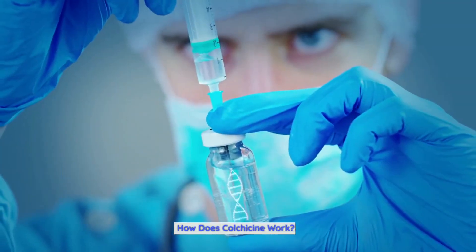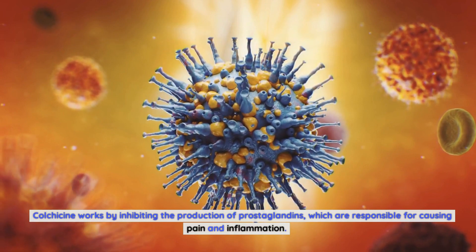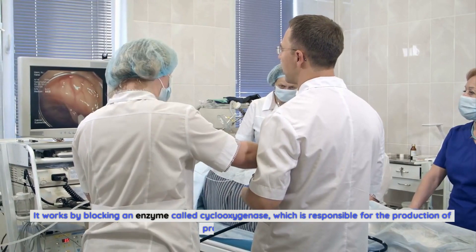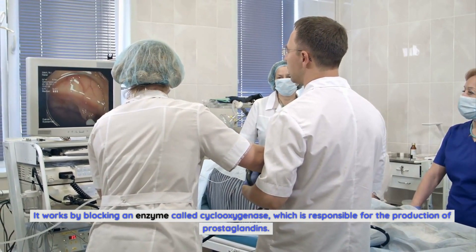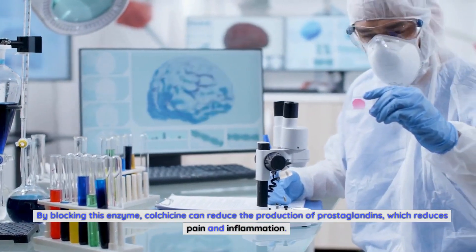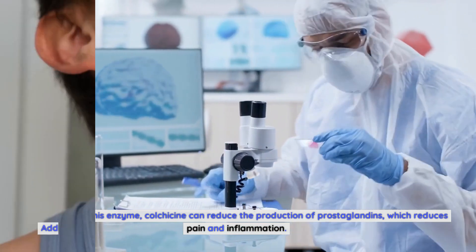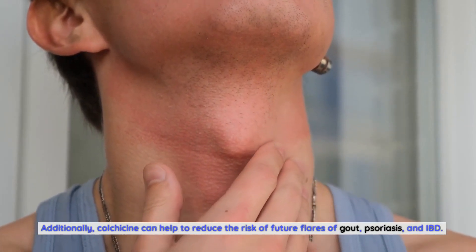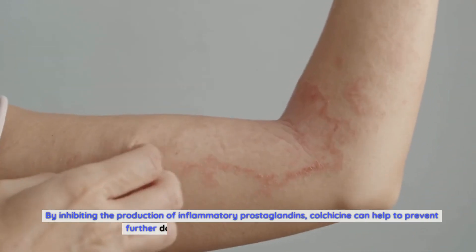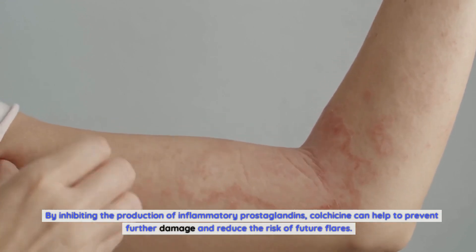How does colchicine work? Colchicine works by inhibiting the production of prostaglandins, which are responsible for causing pain and inflammation. It works by blocking an enzyme called cyclooxygenase, which is responsible for the production of prostaglandins. By blocking this enzyme, colchicine can reduce the production of prostaglandins, which reduces pain and inflammation. Additionally, colchicine can help to reduce the risk of future flares of gout, psoriasis, and IBD, and can help to prevent further damage.